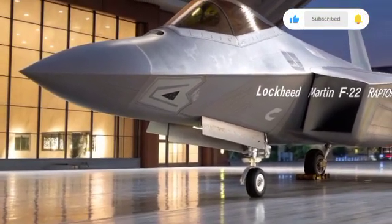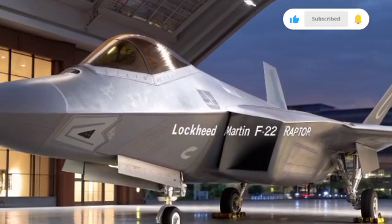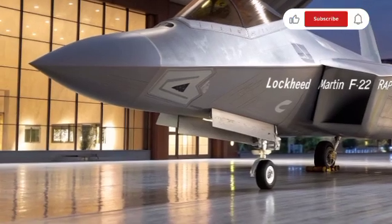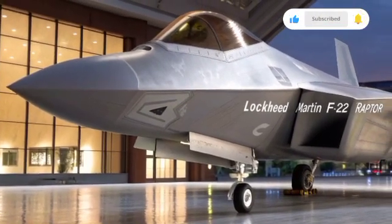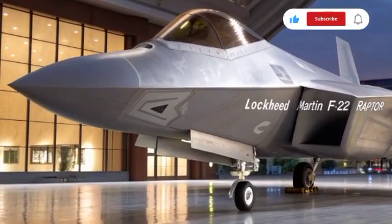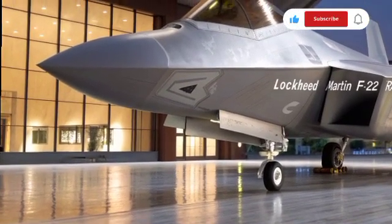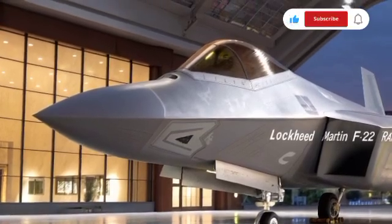Globally, the F-22 has no direct rival even in 2025. While nations like Russia and China have developed fifth-generation fighters such as the Sukhoi Su-57 and Chengdu J-20, the Raptor's combination of stealth, avionics, and maneuverability still surpasses them in most evaluations. Its operational record and the secrecy surrounding many of its systems keep it shrouded in mystery, further enhancing its reputation.